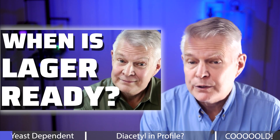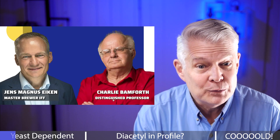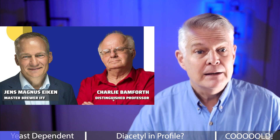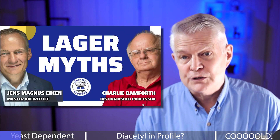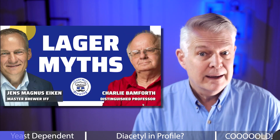I asked that question to two world-renowned experts, and frankly, I was shocked with their answer, especially Jan's comment at the end of the clip. This was part of a longer event discussing best practices and demystifying lagering as a whole.